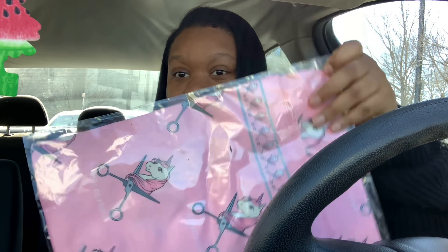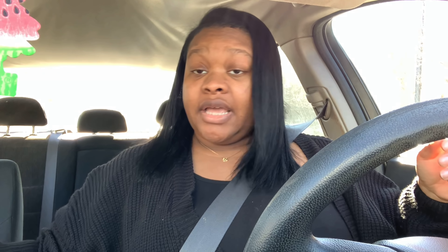It looks so good and it feels good — I'm super happy with how it turned out. I'll leave her information on screen and in the description box. Her salon is called Pixies and Unicorns. I also got a cute little silk scarf from her so I can wrap my hair up tonight.